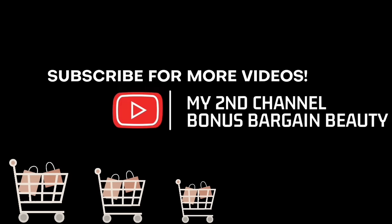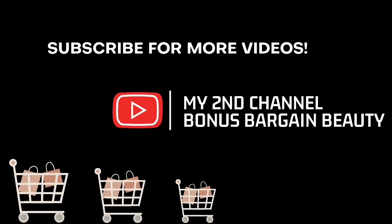Thank you guys so much for watching, I greatly appreciate it. If you didn't know, I have a second channel called Bonus Bargain Beauty — I just did a grocery haul a couple days ago. I'll talk to you in the comments.